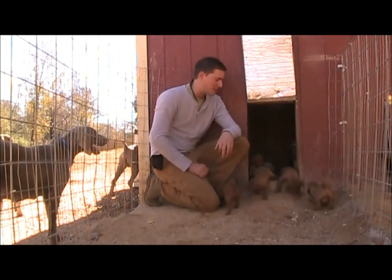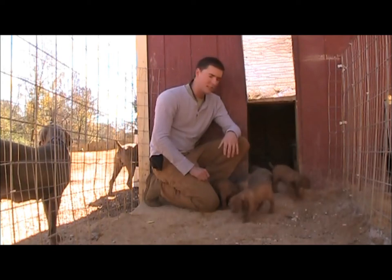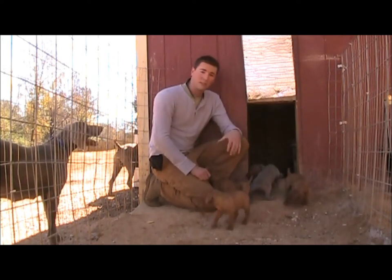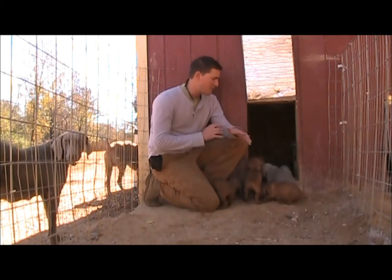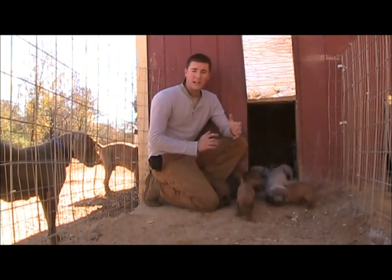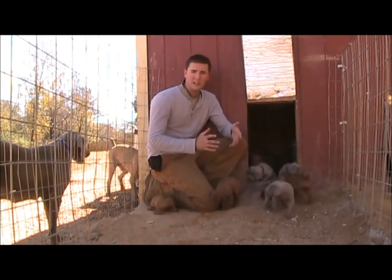Hey everybody, we're here with Becca and Biscuit's pups today. Really exciting stuff. This is one of the best videos we get to do because we get to film them in their natural environment going in and out, and kind of show what we do here at Southern Kennels to prepare and develop our pups very healthily, naturally, and socially, as well as pre-potty training them for you.